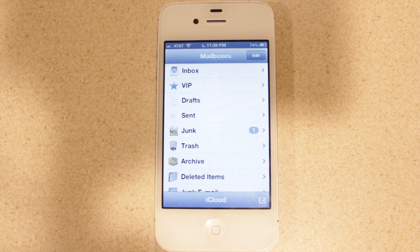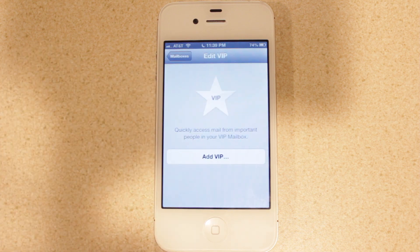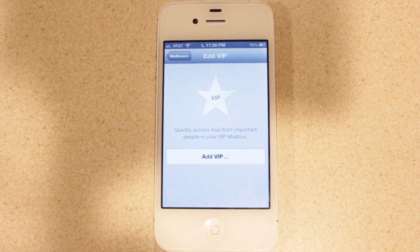Next is the Mail application. The first feature Apple added is VIP, which lets you assign certain contacts — like co-workers or family members — as VIPs. This adds a blue star next to any message you receive from anyone on your VIP list, ensuring you don't miss messages from people you consider important.